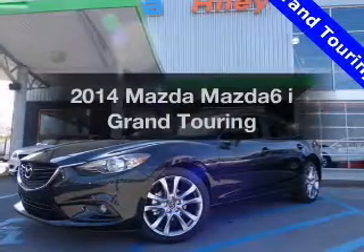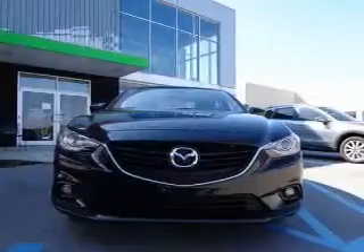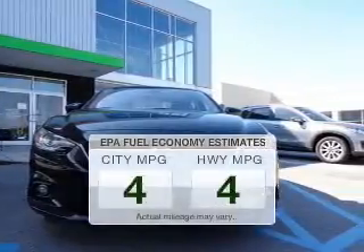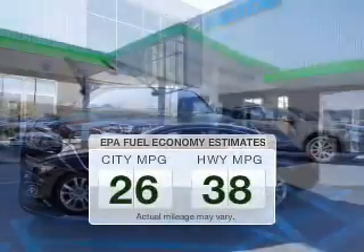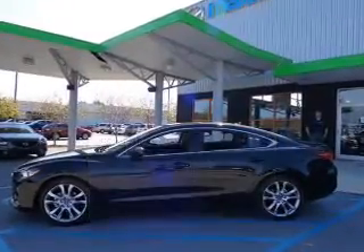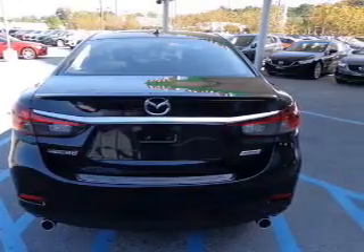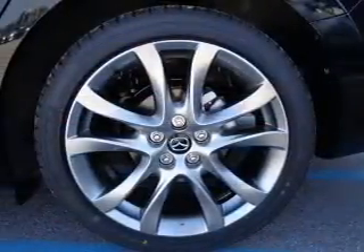Presenting the 2014 Mazda Mazda 6 — everything you need under one roof with this great vehicle. Low emissions and good fuel economy are important to you and to the environment. The powertrain includes front wheel drive with an efficient four-cylinder engine connected to a smooth shifting six-speed automatic transmission.